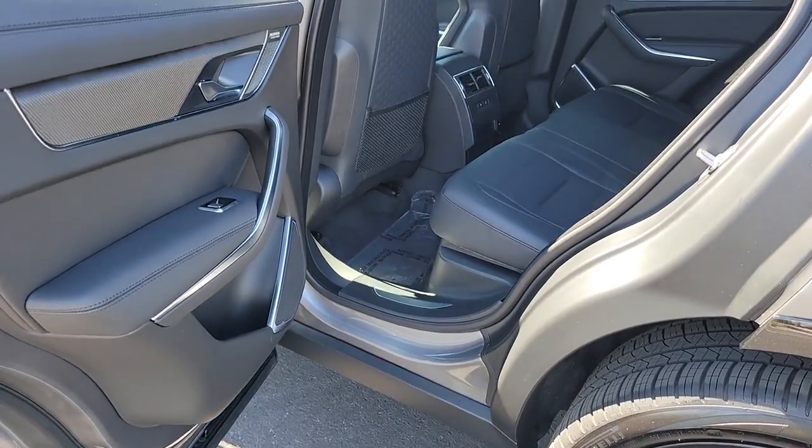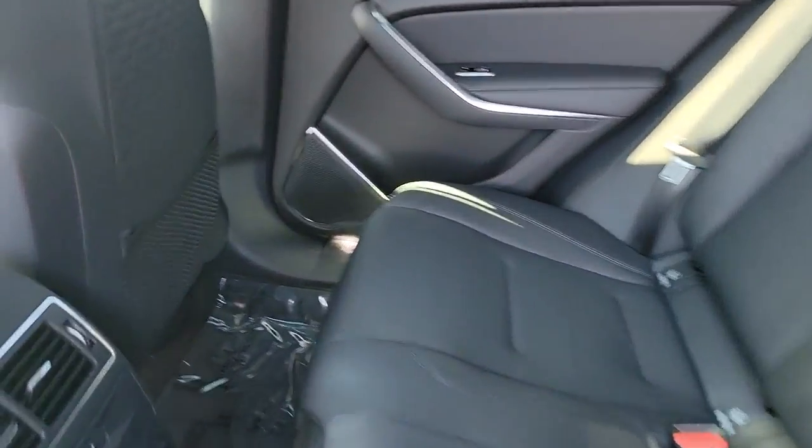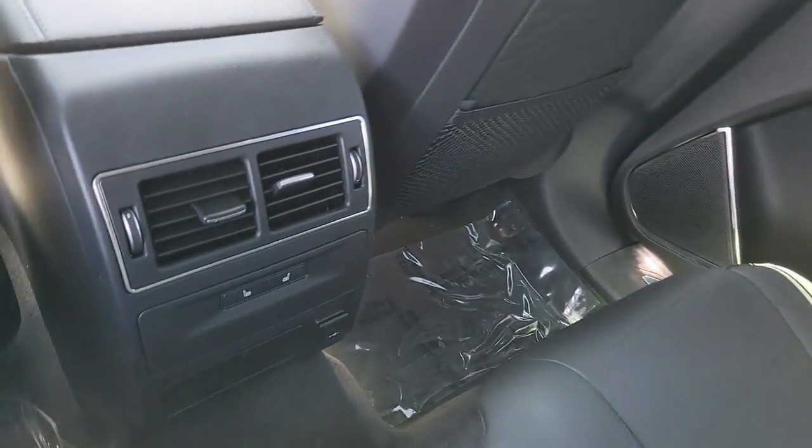Capture the feeling of motorsport excitement in this performance-focused F-Pace. Treat yourself to a test drive today — our staff will toss you the keys and give you an outstanding customer experience.